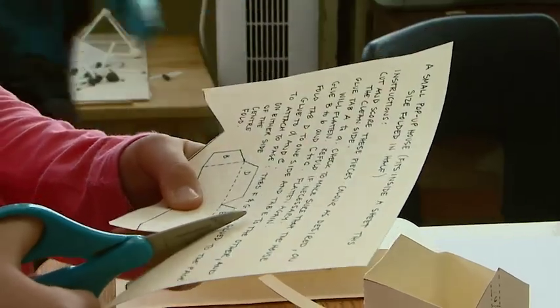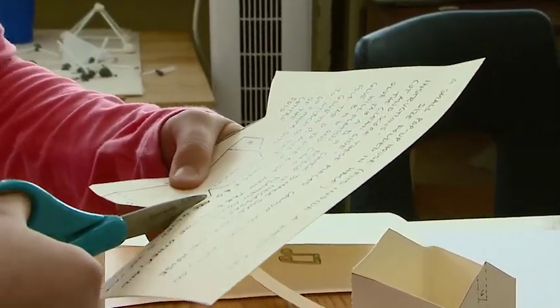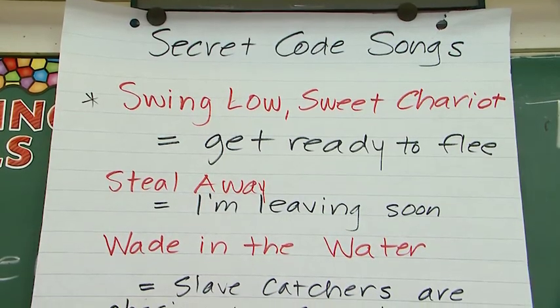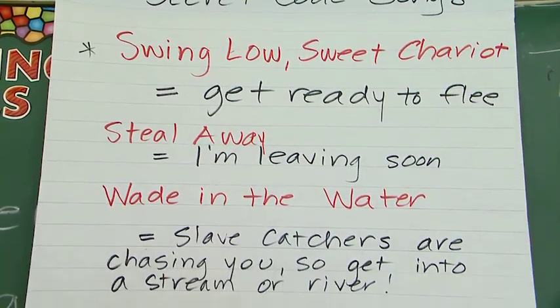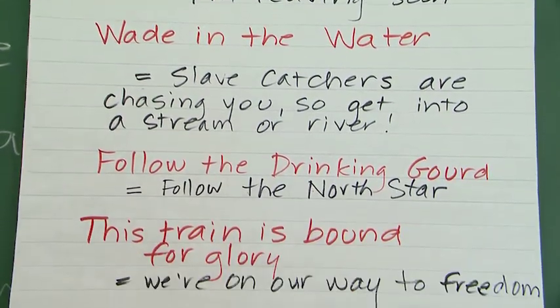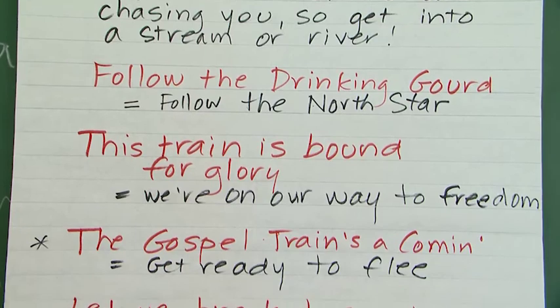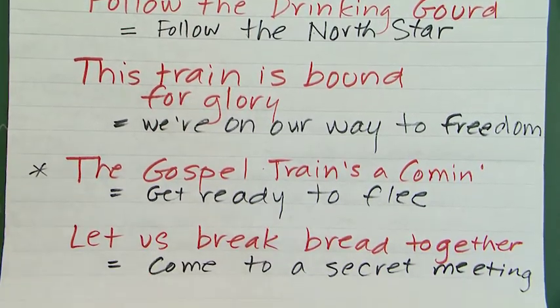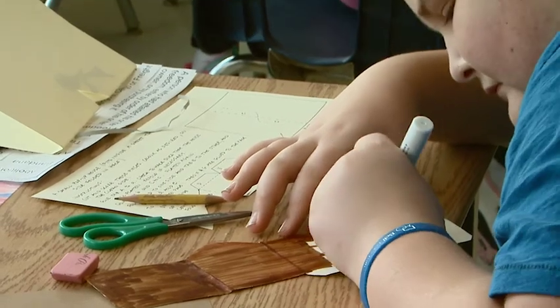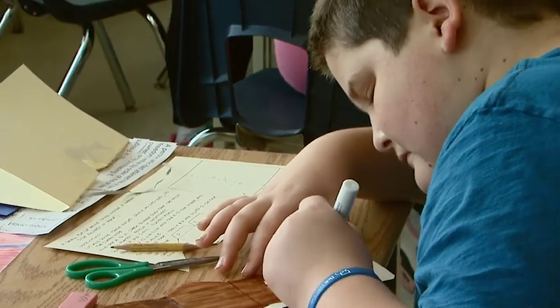Something that students were interested to find when they were studying about the Underground Railroad is that slaves escaping would often use song, various arts, and textiles to communicate. So it's neat for the students to see how arts can be used as a communication tool, and that's allowed them to reflect on how they will represent some of their own ideas.